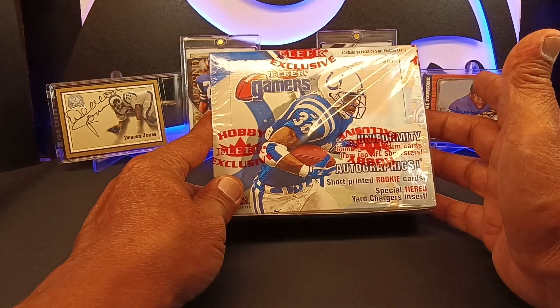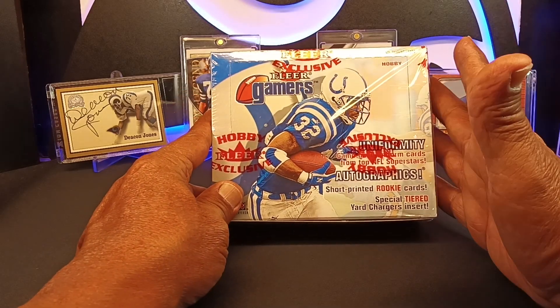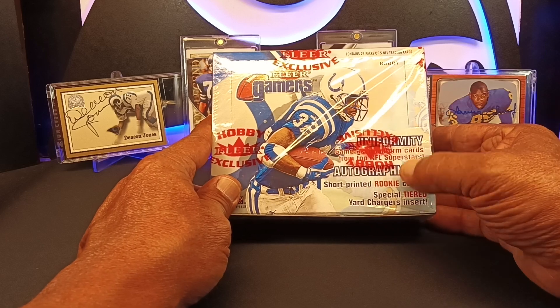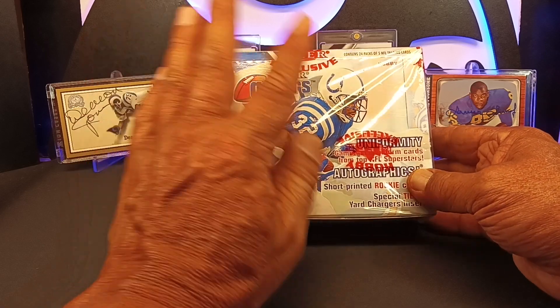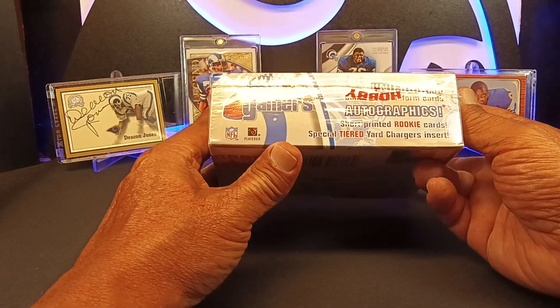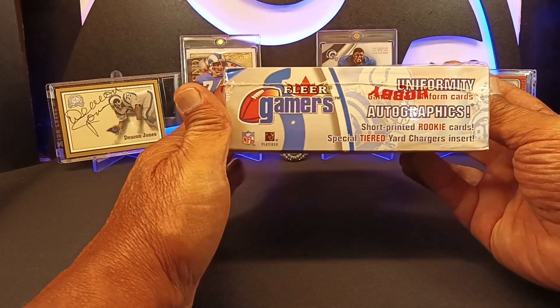So when you got one, these are very rare. I don't even think we're going to get either one. We might get one uniformity, but the chances of getting an autograph are so rare — very, very hard.